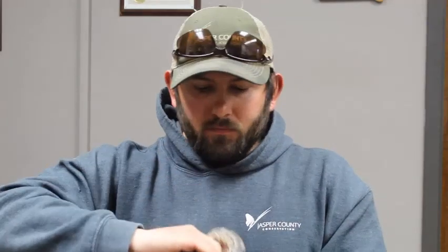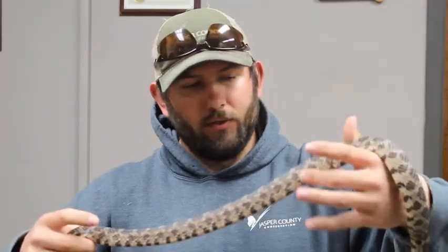The colder it is, the less active they are, and as it warms up they become more active. During the spring and fall you'll sometimes see these guys out during the day, and then in the heat of summer most of the time they are out at night, actively looking for food.